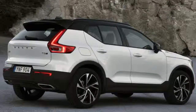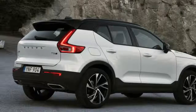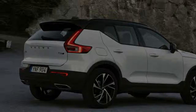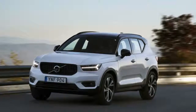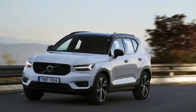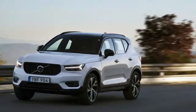Fit either of these models with the lower-spec Momentum package and get a contrasting white roof, or subject the T5 to the $2,500 R-Design pack and get a glossy black roof, shiny exhaust tips, keyless entry, dual power seats, navigation, the aforementioned bluer interior, and some other goodies. But even the basic versions are nicely outfitted and come with a big 9-inch touchscreen and 12-inch digital instrument panel familiar from the 60 and 90 series vehicles, and feel quite premium in their layout, design, and choices.